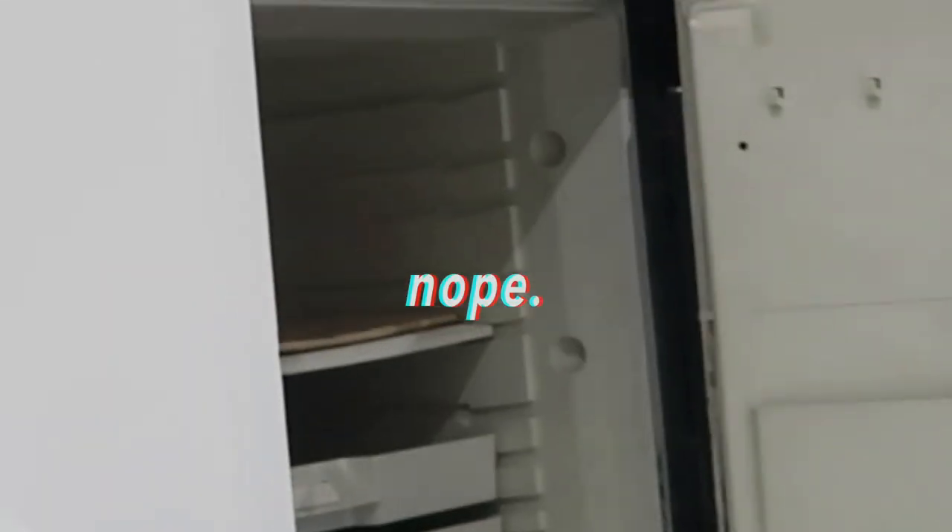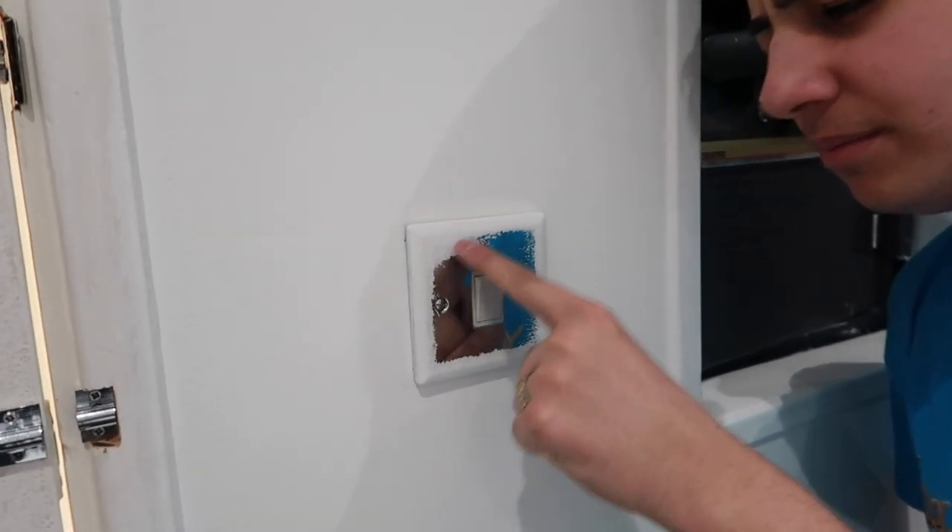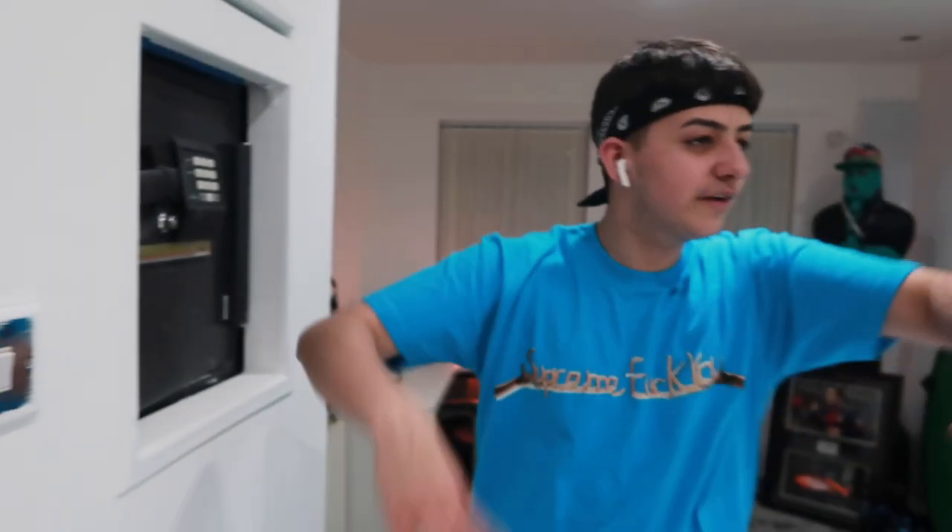Here we've got a safe — nothing really in it, but we're probably gonna get this taken out, maybe put a little showroom box in there. This is a light switch but it's got paint on it — yeah, I just forget about that.